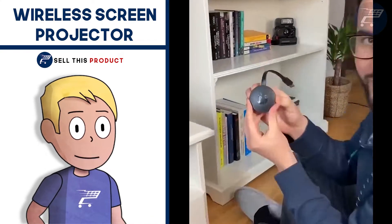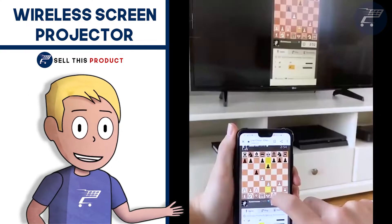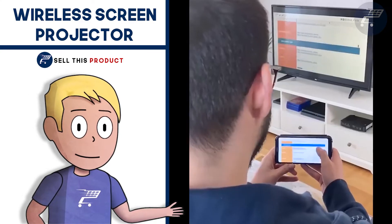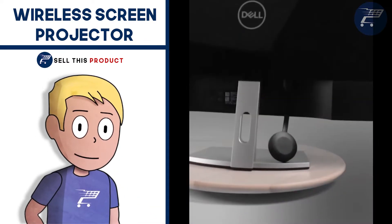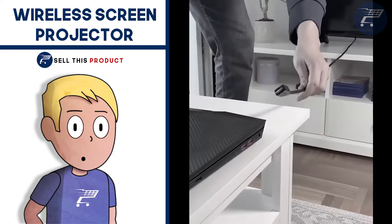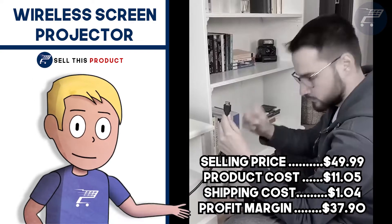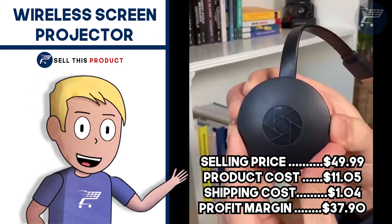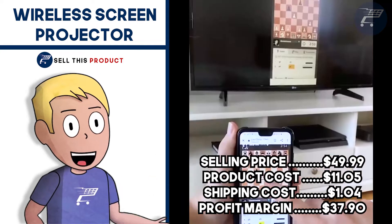It falls under the phone accessories niche, and I think this product has a really broad market base with a lot of potential. It has about 1,300 likes and more than 120 comments. The selling price is $49.99, product cost is $11.05, and shipping is $1.04, giving you a profit margin of $37.90.